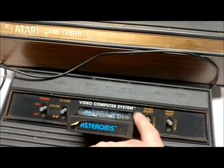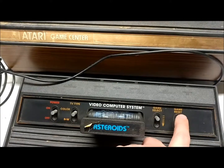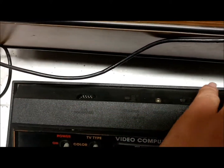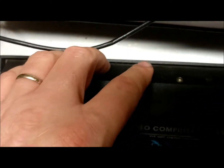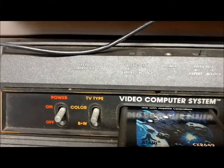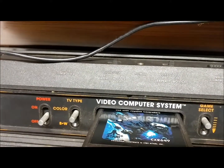You have your game select here. Some of these games had different games within the game and this would select those, and this would restart everything. Back here there are ports for the controller — left and right — and the power jack. There are also difficulty switches right here. Different games used different difficulties, just depending on the various game settings.